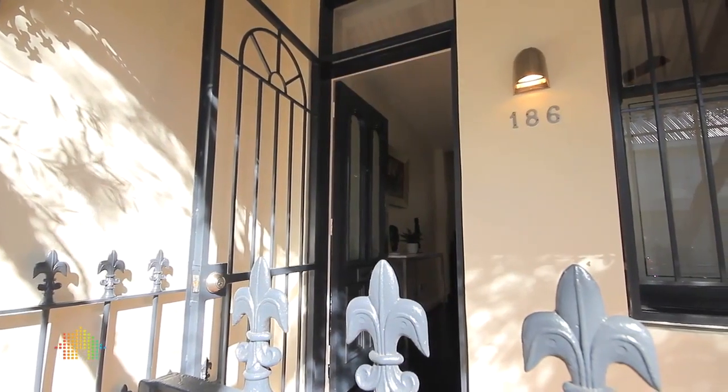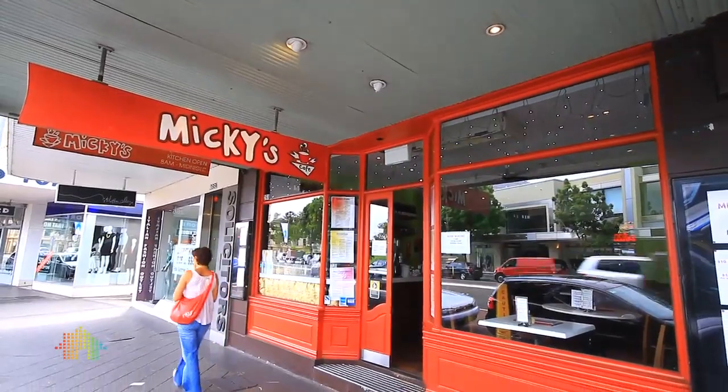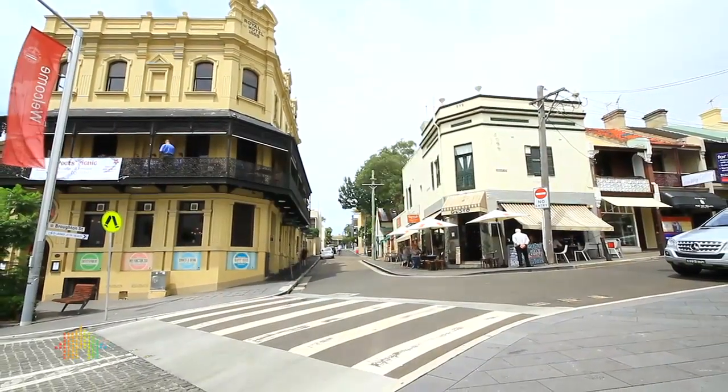Hi, my name is Ian Commons of Exchange Property Sales and Management, and it's my pleasure to welcome you to 186 Underwood Street, Paddington. It may be a cliche, but real estate is ultimately all about location, and this location is certainly blue chip in every sense.